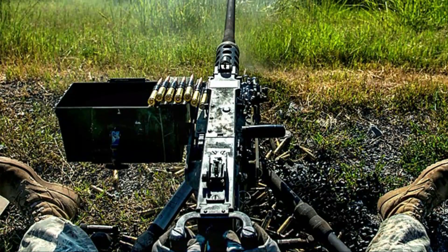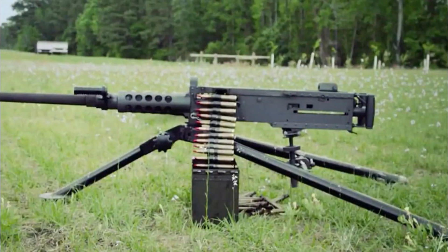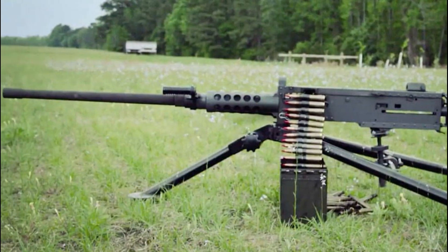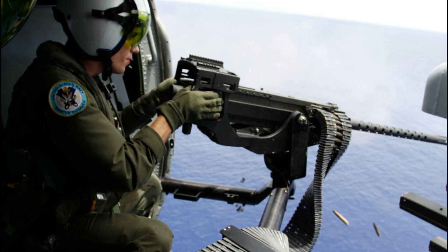One interesting fact about this machine gun is just how old it is, yet it is still being manufactured. The basic mechanics have remained more or less unchanged over the years, though technological advancements such as the inclusion of computers and optic systems are some developments made on it.